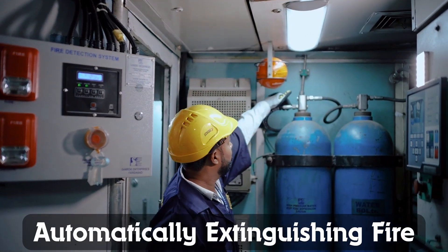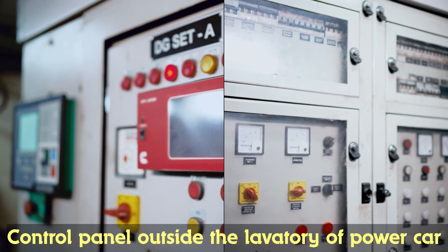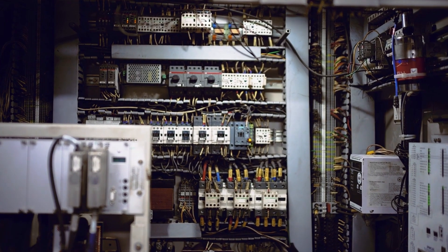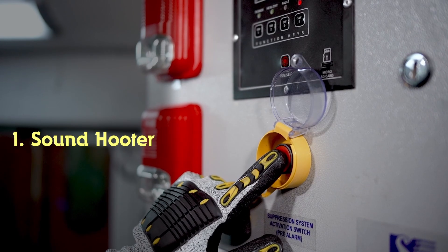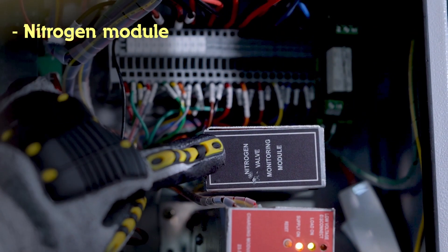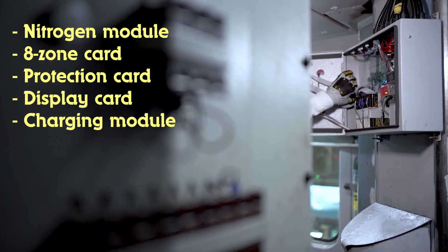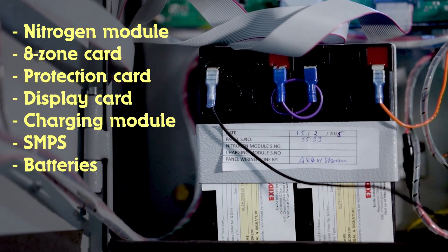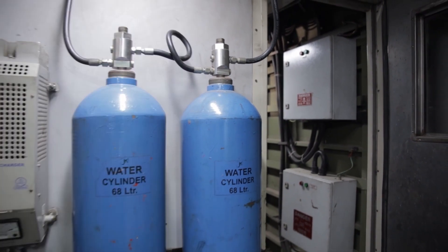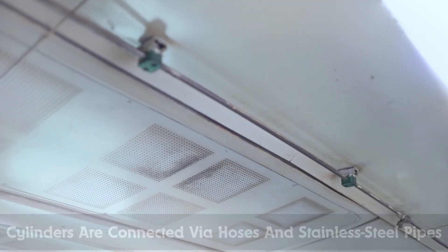FDSS automatically extinguishes fires using nitrogen and high-pressure water mist. The control panel is installed outside the lavatory of the power car. The control panel has accessories like a sound hooter, buzzer, and a manual activation button. The control panel contains a nitrogen module, 8-zone card, protection card, display card, charging module, SMPS, and batteries. The system includes nitrogen and two 68-litre water cylinders connected via hoses and stainless steel pipes.